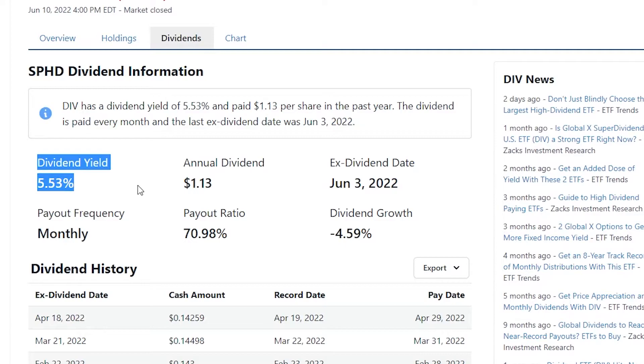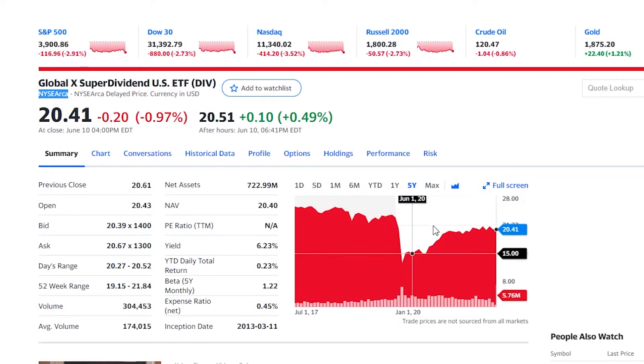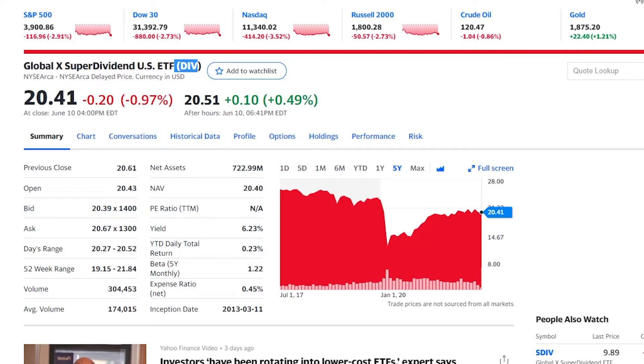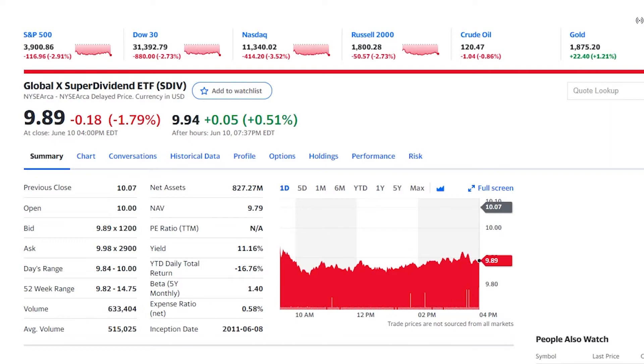Continuing with DIV right here, we have a dividend yield of 5.53%. If we take away the expense ratio, we get around a 5.1% dividend yield, which is the highest we have had out of any so far. The stock hasn't dropped too much — we have gone from $25 to $20. Of all of the monthly dividend ETFs we have talked about, DIV is, in my opinion, the best so far.